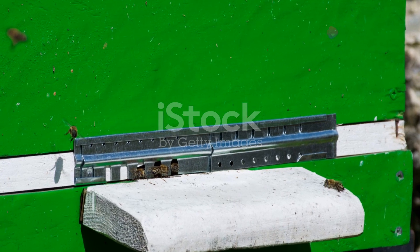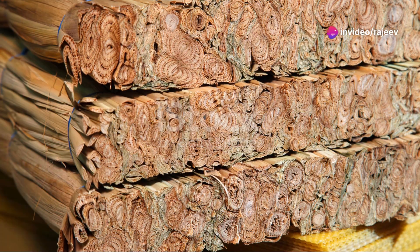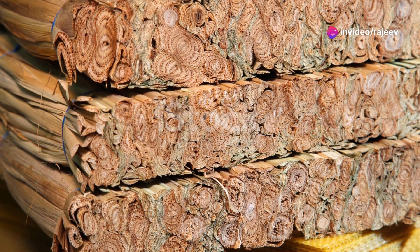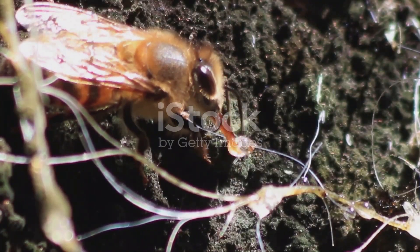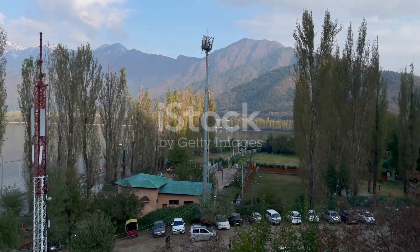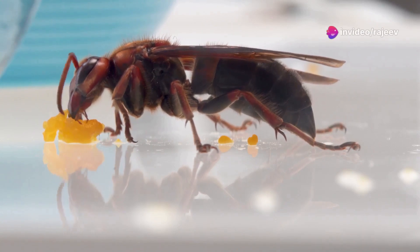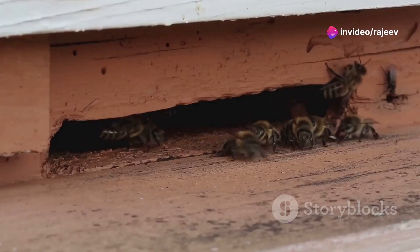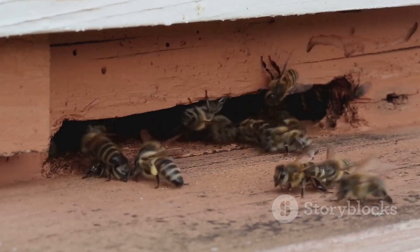But the journey isn't without its hurdles. The treatment is still undergoing regulatory reviews and might take a while before it reaches our buzzing friends. However, the potential doesn't end there. This RNA solution is versatile — once fine-tuned, it could be adapted to combat other pests too. Imagine a future where multiple threats to bee populations are controlled with such precision.